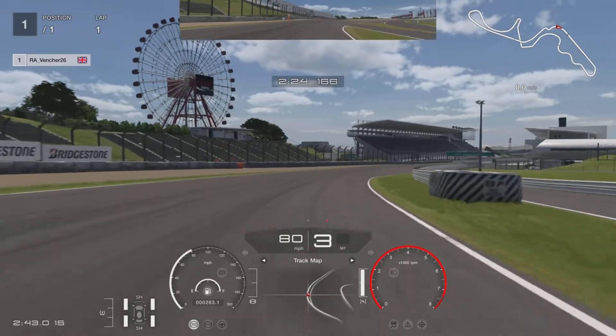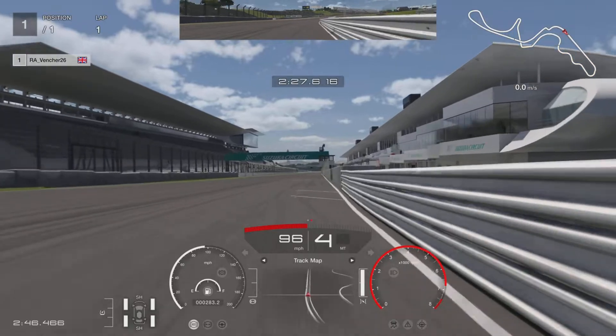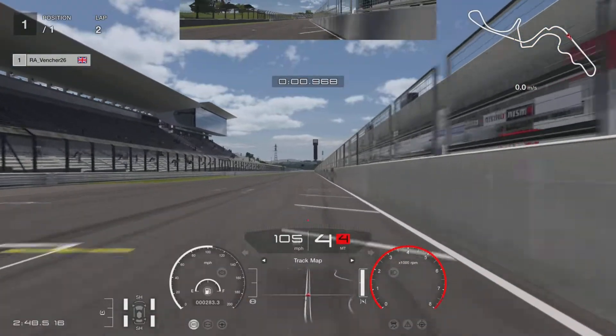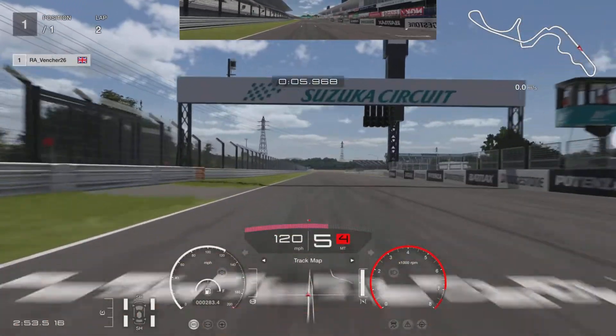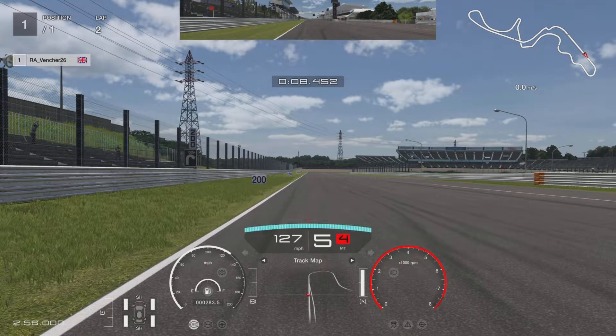Now for some reason the replays are playing up and I didn't get the time come up, so I just slowed it down so you can see — at 28.6. Thanks very much for watching. I really hope this has helped improve your lap time. If so, give a like and maybe consider subscribing. Until the next one, take care now. Goodbye.